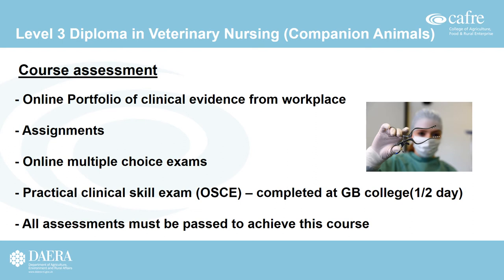The Level 3 Diploma is assessed using a range of methods. Students complete an online portfolio of clinical skills from their workplace, along with assignments and online multiple-choice exams at campus. They also travel to a GB college at the end of the course to carry out a practical clinical skills exam, which normally takes half a day and is the final piece of assessment before a student can qualify. All assessments must be passed to achieve the qualification.